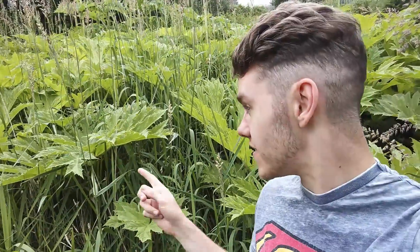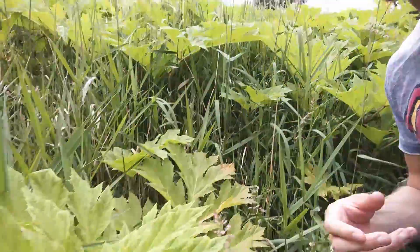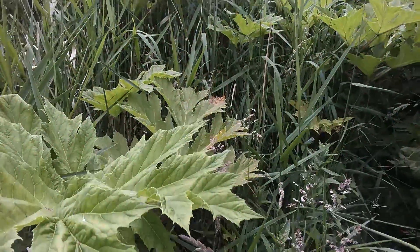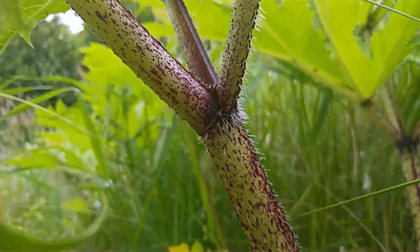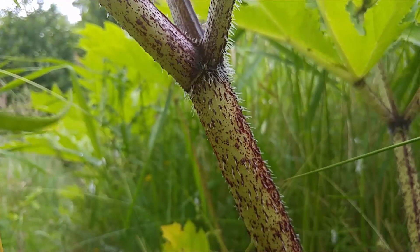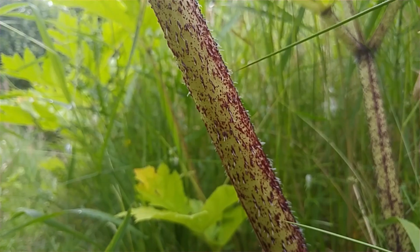You can recognise giant hogweed from its size — these leaves are quite sharp and spiky looking, and they're quite a light green colour. I've got one down here I can show you a bit closer up. They're quite a light green, and also down at the stem, the stem is covered in dark purple hairs. Those are things to watch out for with giant hogweed.